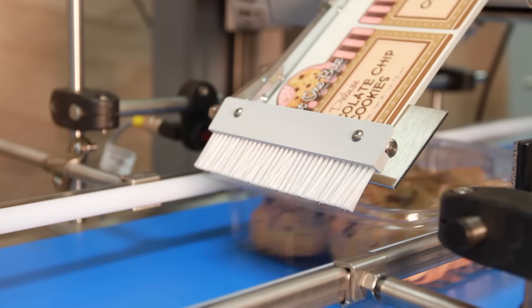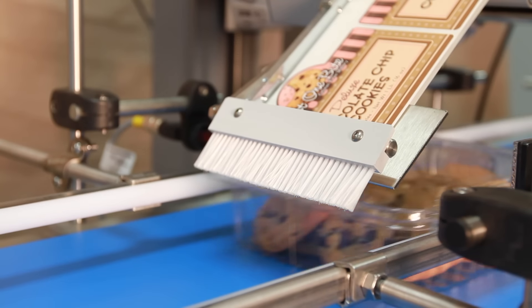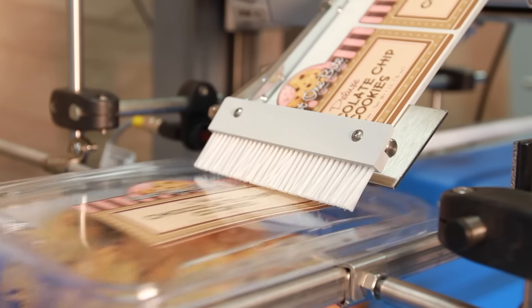From food products like jelly jars, bakery clamshell containers, or wine bottles, to health and beauty products like shampoos and lotions, to anything else that needs a label — automotive parts, toys, electronics — virtually anything needing a label can benefit from primary label application.